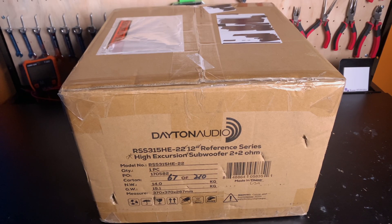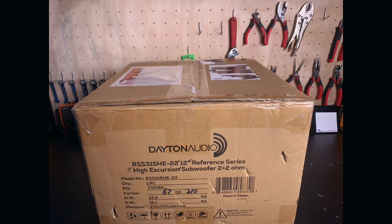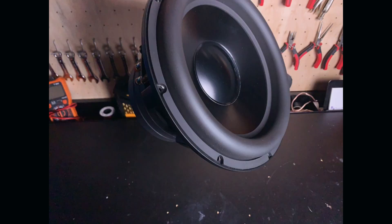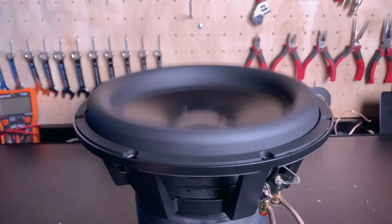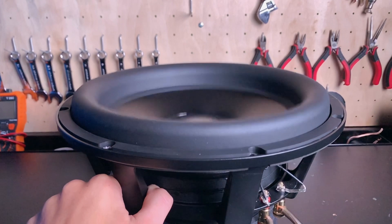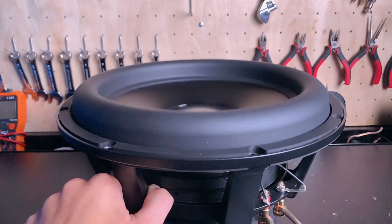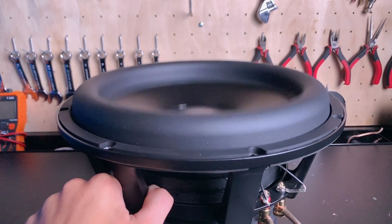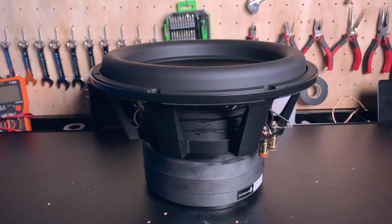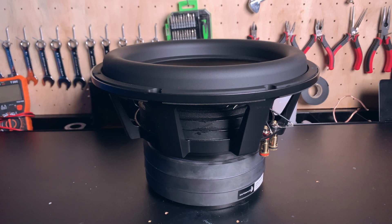This is the Dayton Audio RSS 315 HE-22 12-inch High Excursion Subwoofer. This is my new subwoofer — the Dayton Audio RSS 315-22. It is a beast. It weighs around 32 pounds and retails for about $250 to $260 US dollars.